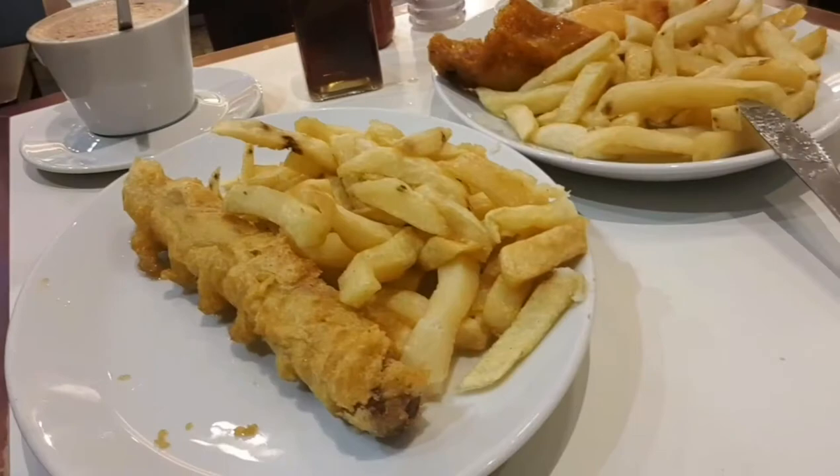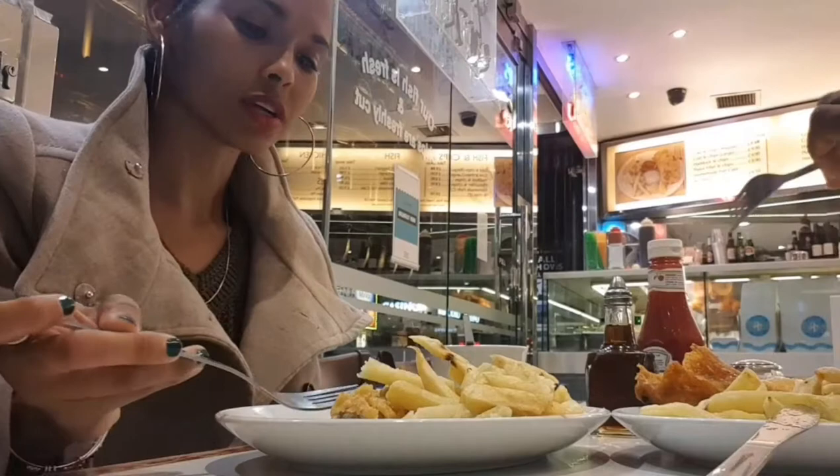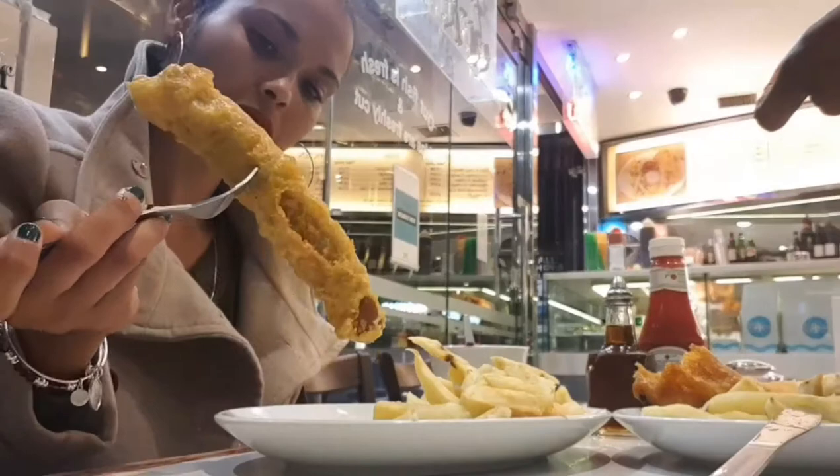This is the sausage, and that's the fish that he has already drenched in lime and salt and oil. We'll see how it tastes. Oh my god, it's so juicy! Do y'all see the amount of fish on this?